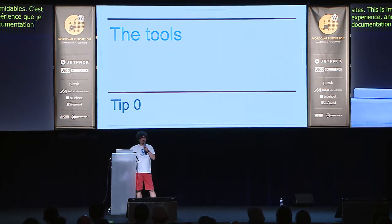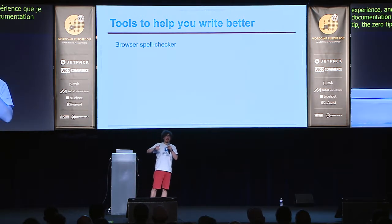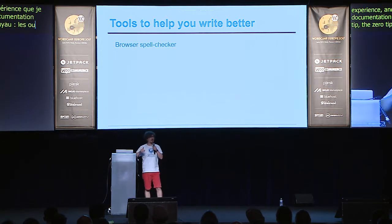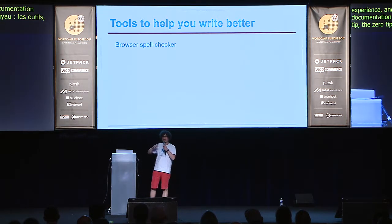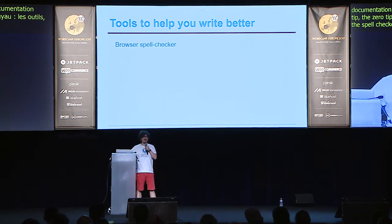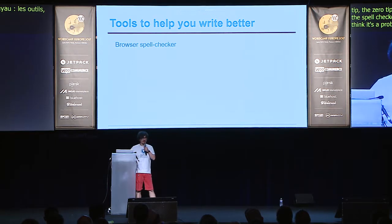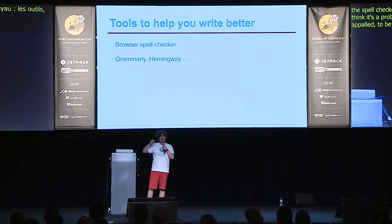Let's start with the zero tip: the tools. Start with the browser spell checker — please use spell checkers. Not using it today is lazy. It's a problem when I see an email with spelling mistakes. There are tools that can help you write better like Grammarly, which I use every day, and things like Hemingway — you can look it up. Thanks to Andre who suggested Hemingway; I tested it and it's nice.